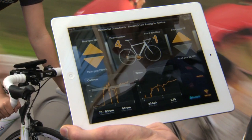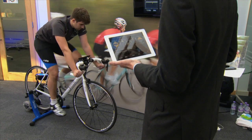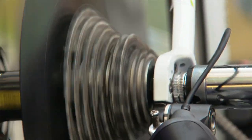On the iPad here we're showing the application, which allows us to electronically control the gears of the bike. For example, I can from here change down, the gears will automatically follow, and I can also change up again.